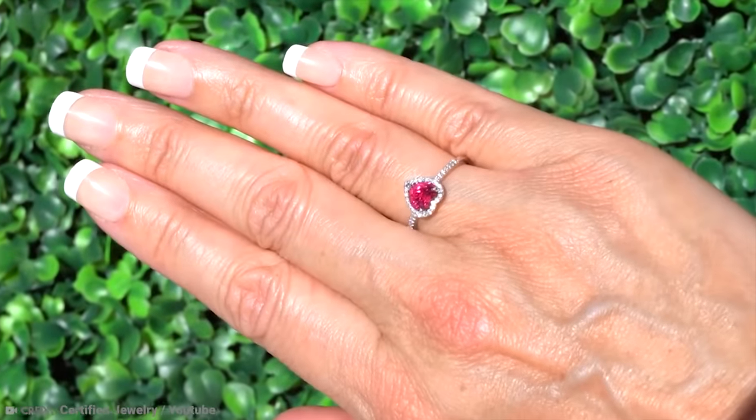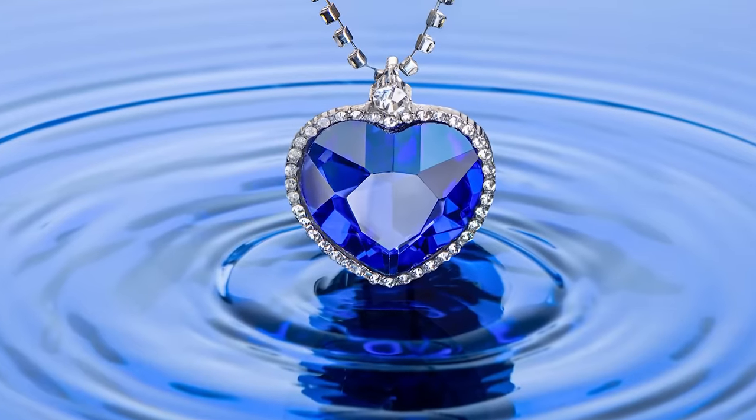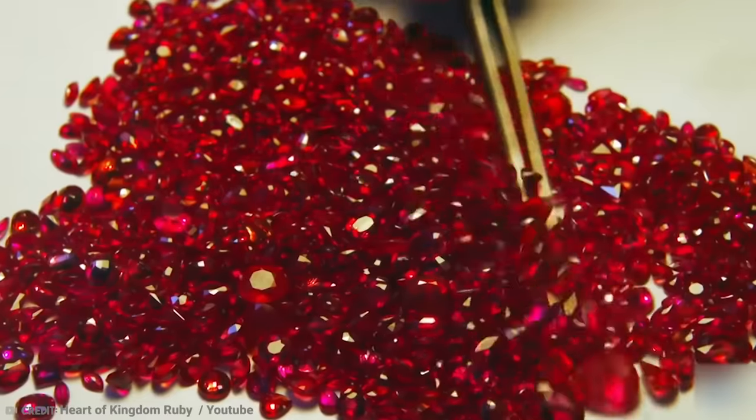You could almost say that the Titanic's fictitious but still-adored Heart of the Ocean doesn't even compare.